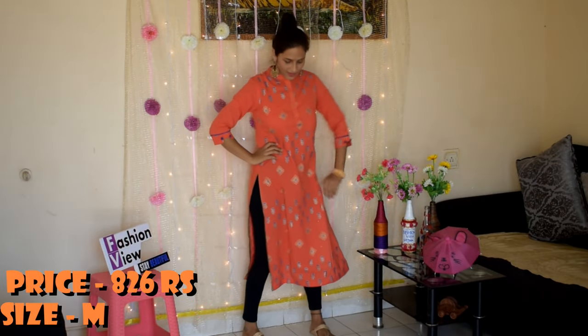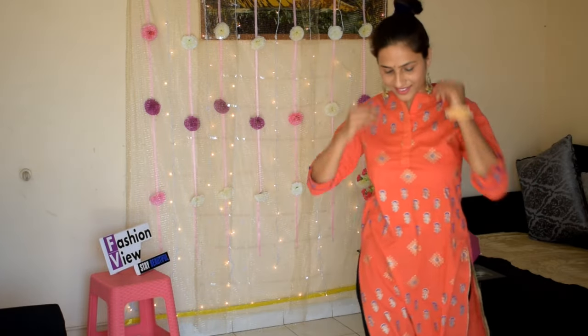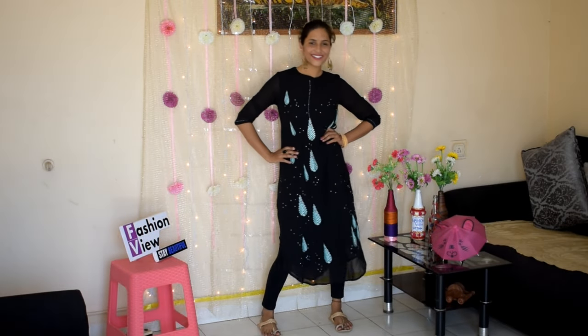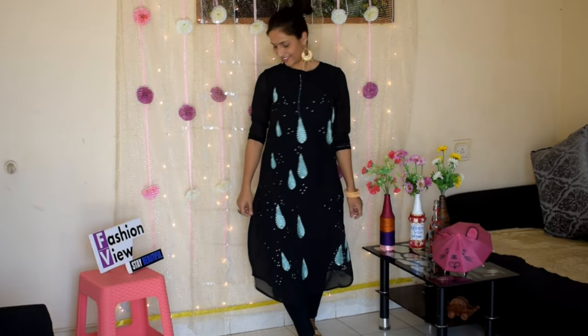Moving to the next one: coral pink and golden printed straight kurta. It has a mandarin collar, three-quarter sleeves, straight hem, and side slits. The material is cotton and this is a machine-wash kurti. This is perfect for a daytime look and you can complete your look with simple jewelry.